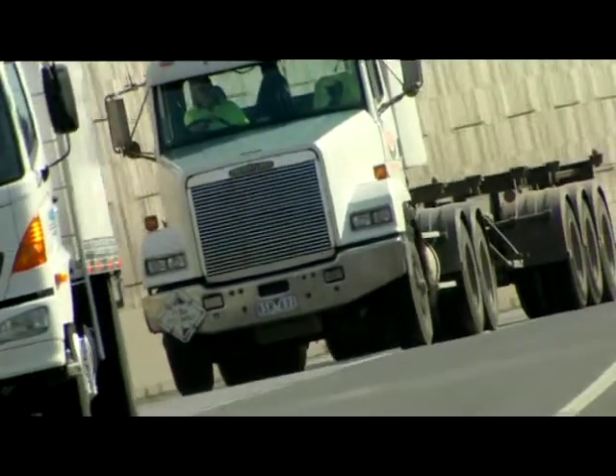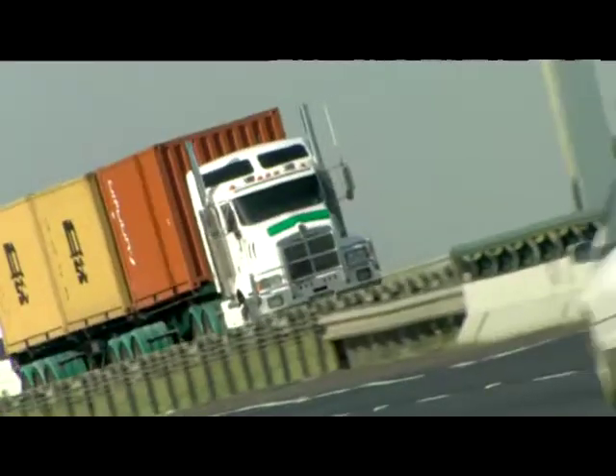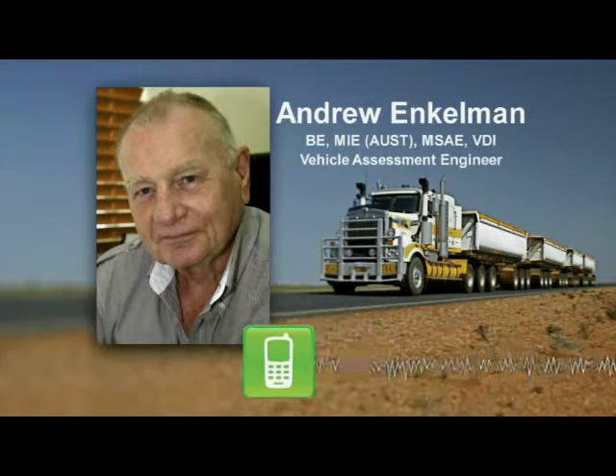Andrew Enkelman, a respected vehicle assessment engineer, believes the problems tough trucks suffer are there from the day they roll off the assembly line. He's evaluated the work of the Truck Whisperer and has given it his full endorsement. He says: 'I support him because I know exactly what he does and how he does it. We have tested two vehicles before and after, and the differences in handling following the corrective actions taken by the Truck Whisperer are quite phenomenal. We have tested them in accordance with Australian Standard 2670 — that's a vibration standard for human exposure to vibration — and found the improvements are quite significant.'